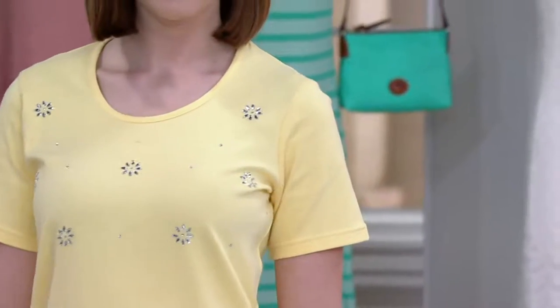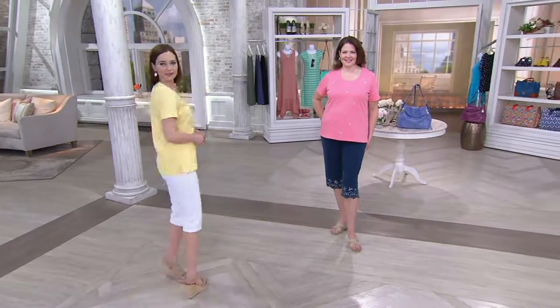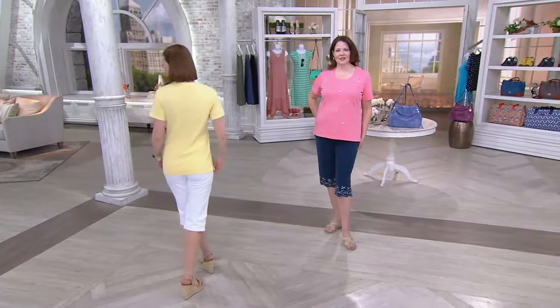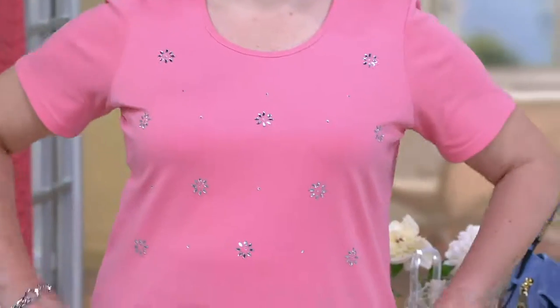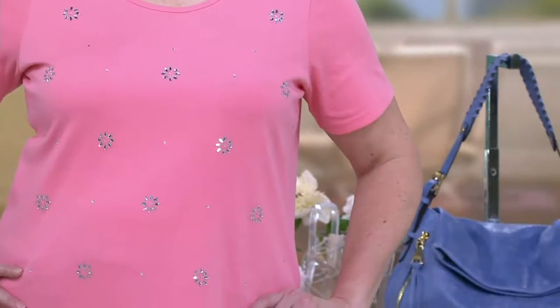This daisy sparkle short-sleeve top is quintessential Quacker. It absolutely is. And it's kind of quacker-lite, as I like to say, because all you get is that beautiful little whisper of sparkle and shine creating those gorgeous daisies.